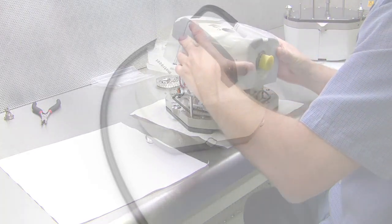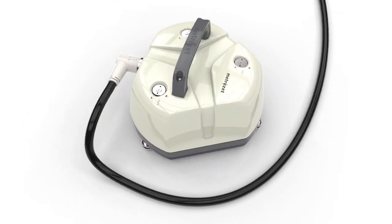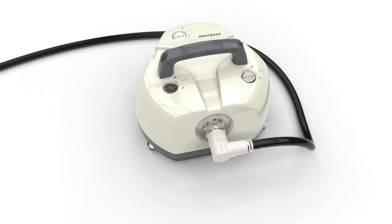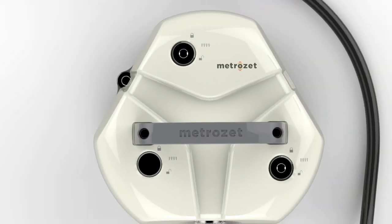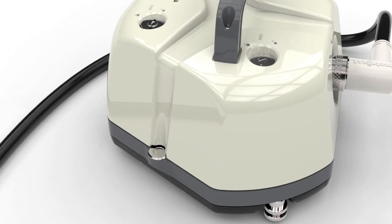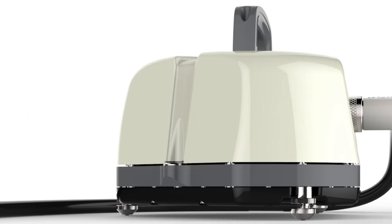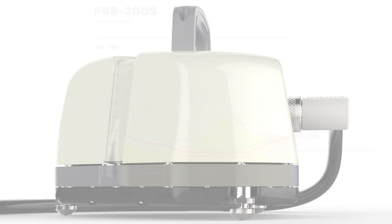The new PBB200S is a portable version of the proven sensor technology originally developed at ETH and Harvard for the very broadband seismometer, the Streckeisen STS-1. This technology, modernized and improved, is now available from Metrozet in the PBB200S and the Metrozet M2166 VBB, the best very long period seismometer available today.